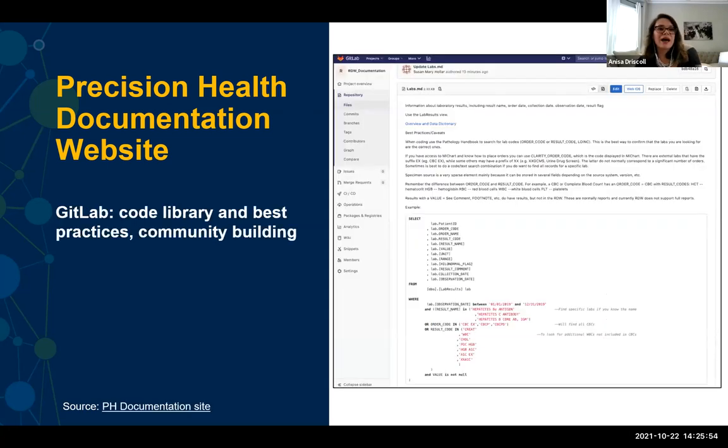We've also created a GitLab website for our documentation to promote community building. We have a code library and best practices there as well. If you'd like access to this Precision Health documentation GitLab site, please let us know and we'll add you to our user group.